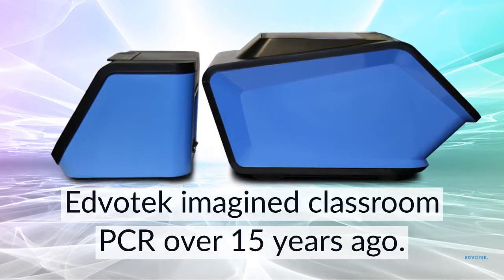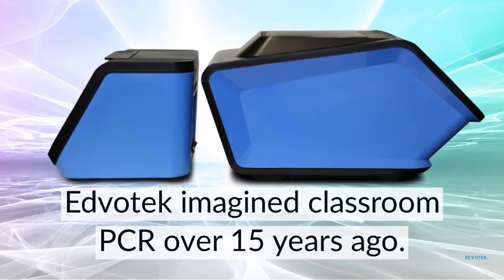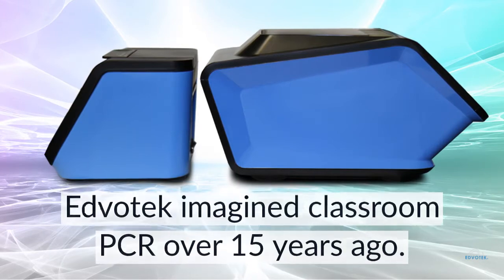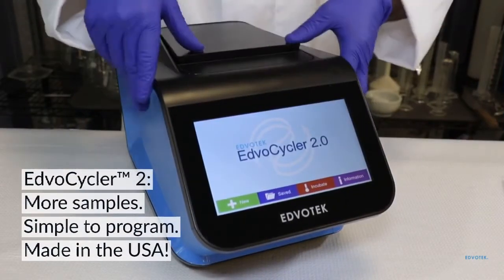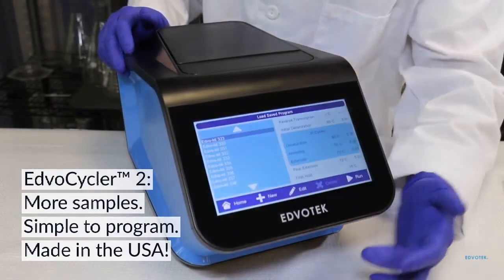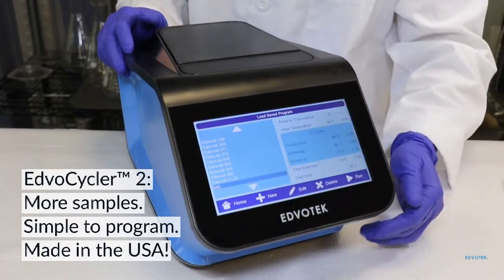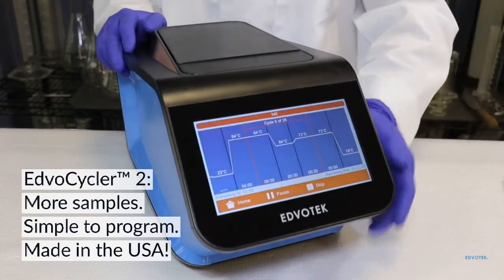Edvotech was the first company to bring PCR into the classroom with the original Edvocycler. The PCR revolution continues with our newly redesigned thermal cyclers. The Edvocycler II, catalog number 541542, doubles the capacity of the original by incorporating a 48-well sample block. Our best-selling PCR machine has been upgraded with a full-color touch screen and an easy-to-program user interface. The Edvocycler II is proudly made in the USA.